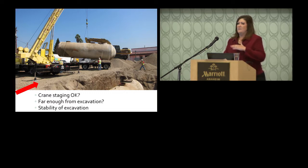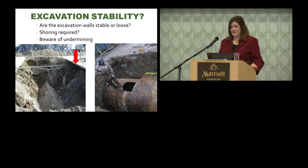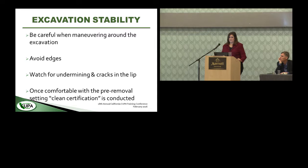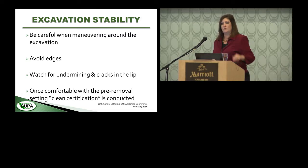Observe the crane staging — is it far enough back from the edge of the excavation? This applies to the backhoe too. Check the sidewalls: is it a really unconsolidated material starting to undermine, or is it a fine silty clay that's solid and firm? Make sure the crane is set back far enough so the front doesn't start sloughing off. Be careful maneuvering around the excavation — avoid the edges and look for signs of undermining such as cracks in the lips and sidewalls.